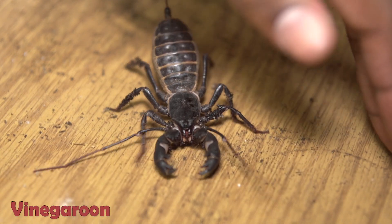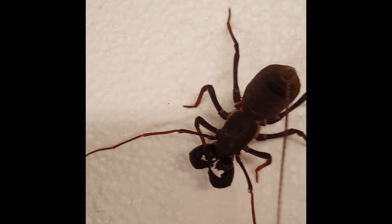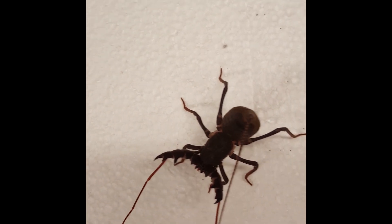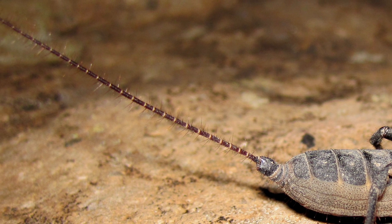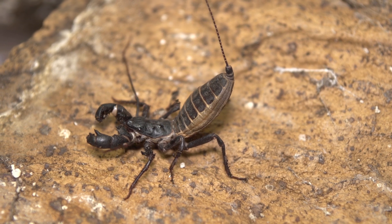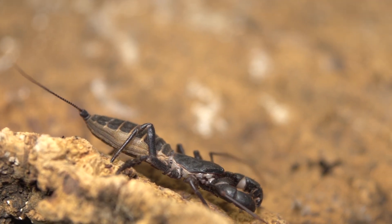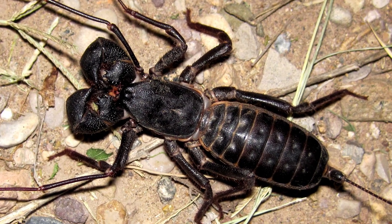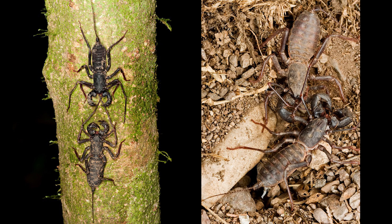Vinegaroons are the slower, chunkier cousins of the amblypigids. The largest species in the world is found in the deserts of the American Southwest. Vinegaroons have quite thick palps that are used to grab prey in much the same way as do the amblypigids. Their first leg is sensory and is not used for walking. Vinegaroons also have a tail-like flagellum that's covered with sensory hairs. So why are they called vinegaroons? Because they can spray vinegar, also called acetic acid, from a gland at the base of the flagellum. What's amazing is that they can evidently aim this spray pretty accurately and shoot from a fairly large distance. Imagine that you're a small insectivore sneaking up on a vinegaroon and suddenly you get a spray of acid in your eyes. Suddenly that vinegaroon would not be as tasty. Neither the vinegaroons nor the amblypigids have venom, but they rely on their strong palps and chelicera to take down prey.